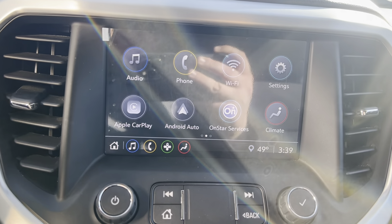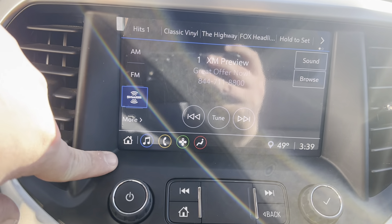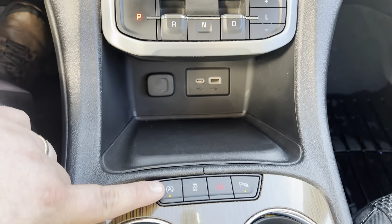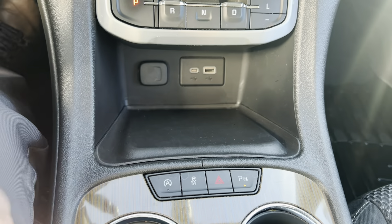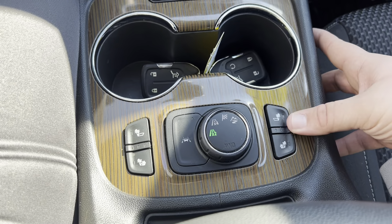Zooming in on the radio — beautiful again — with a backup camera that has the ability to turn off the grid system. It includes Apple and Android CarPlay, SiriusXM, and Bluetooth. This vehicle comes with two keys, both with remote start and power liftgate built in.